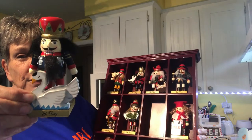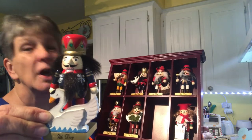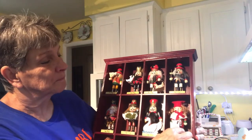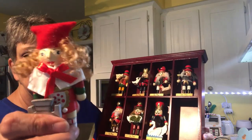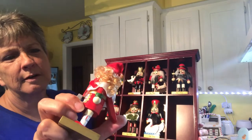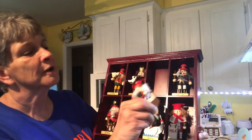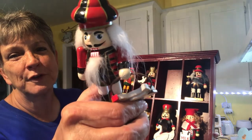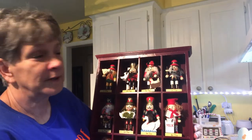Look how friggin' cute! I'm sure it goes along with the Twelve Days of Christmas song — Seven Lords A-Leaping, Maids A-Milking. And they really are little nutcrackers — you can see their mouths move. They are real little nutcrackers. For $3.99 I had to grab it, and I will find somewhere to put that at Christmas.